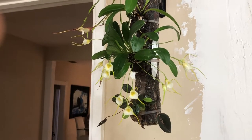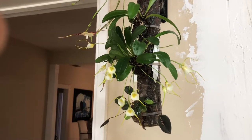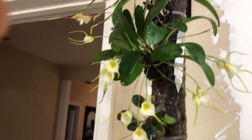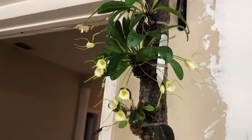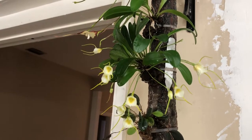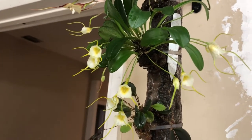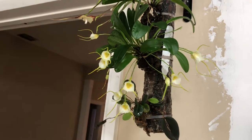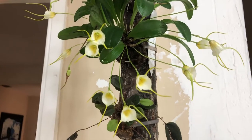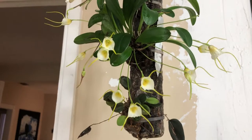Hi, good morning. Today is February the 11th, 2018. This is a Masdevallia. I cannot remember the name of the plant — I know it's a species. I got it in an orchid show. I'm growing this Masdevallia in a cool log to keep the plant cold and moist.